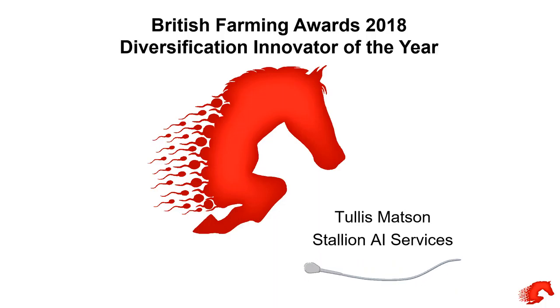So just a warm welcome. My name is Tullis Mattson. I'm the Managing Director of Stallion AI Services. I've put a small presentation together to show you what we do here at Twemlow's Hall Farm — the diversification and innovation from a farming background that's been a family farm for well over 50 years. I think there's an amazing future in what we're doing in the equine world, and obviously with the tissue banking and cloning. Hope you enjoy the presentation.